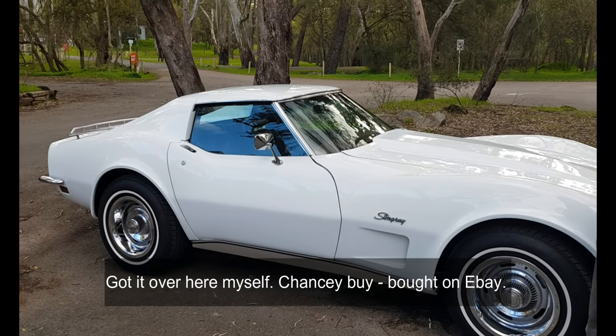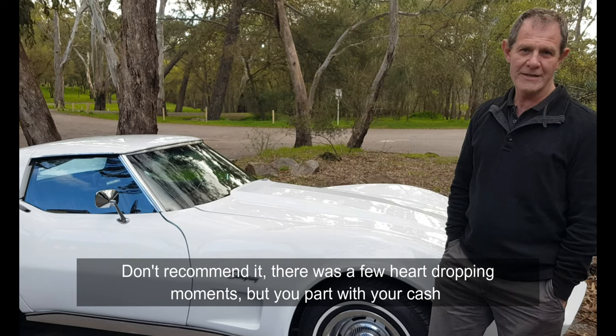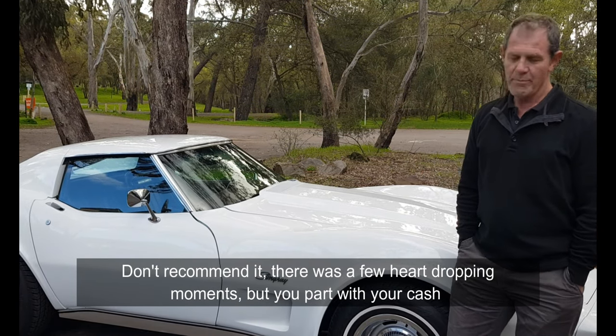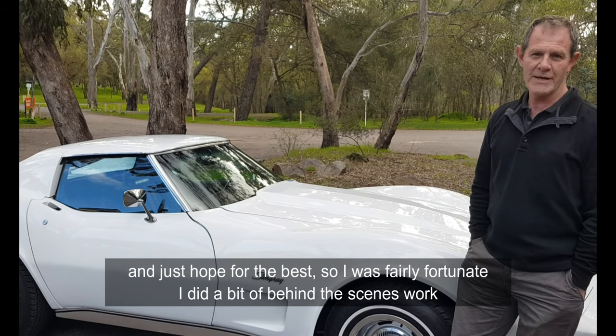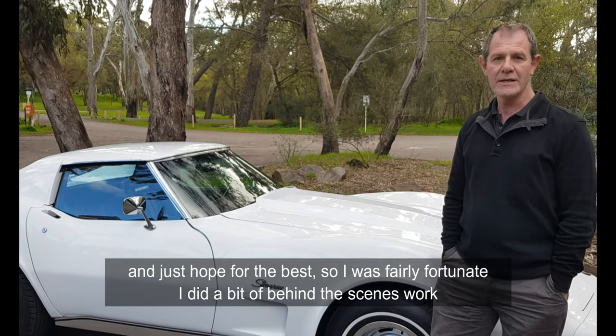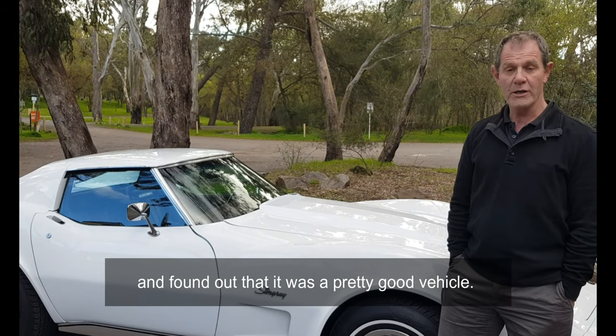I basically bought it on eBay. I don't recommend it — there were a few heart-dropping moments, but you part with your cash and just hope for the best. I was fairly fortunate; I did a bit of behind-the-scenes work and found out it was a pretty good vehicle.